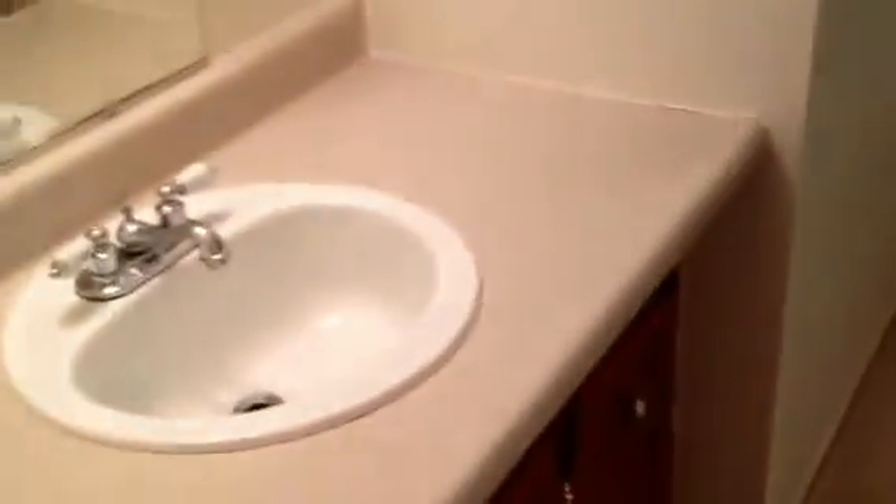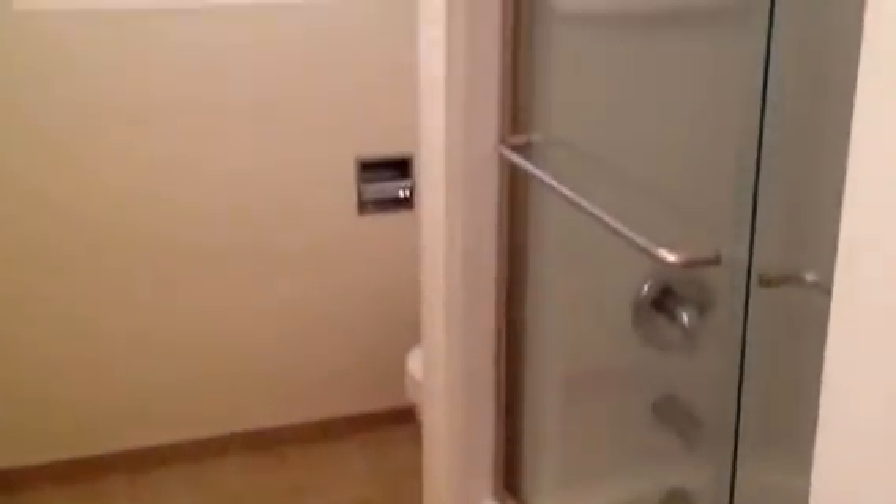We have some built-in cabinets right in the hallway for a linen closet. On into the bathroom, it's got a full shower and tub, vinyl flooring.